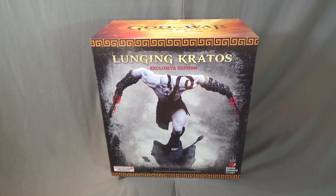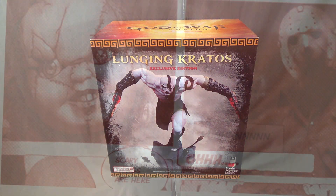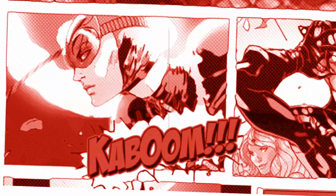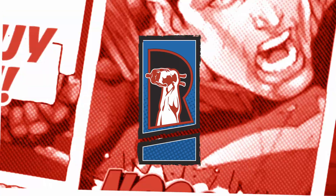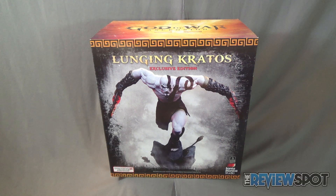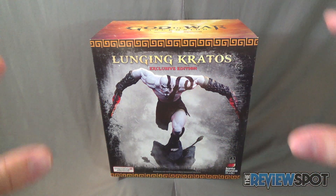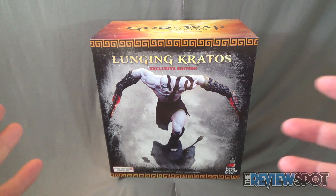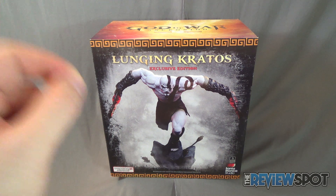Today's collectible spot we are having a look at the Gaming Heads God of War Ascension Lunging Kratos Exclusive Edition statue. Coming to us from the folks over at Gaming Heads, this fantastic statue — as you can probably hear or see from the video — Spot's actually had to review this in a different room, something a little bit bigger, because the statue is going to be huge.